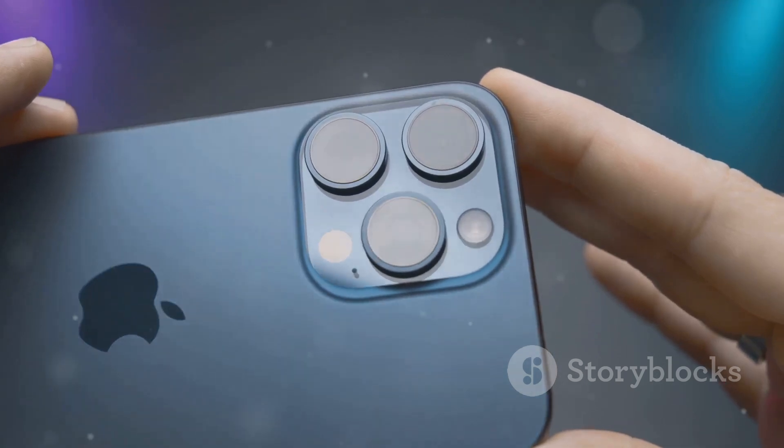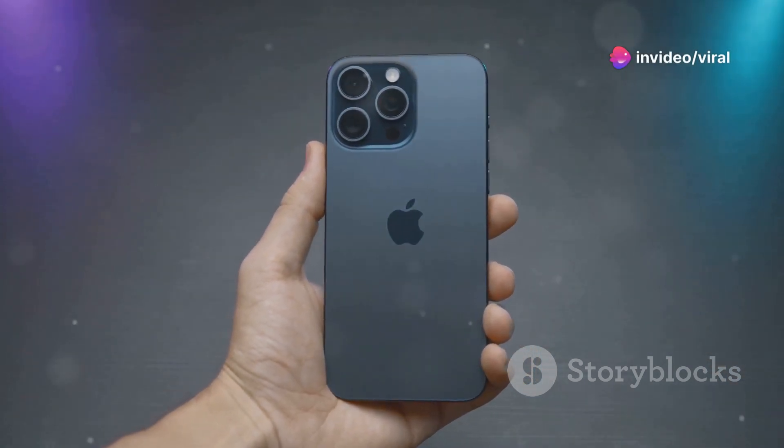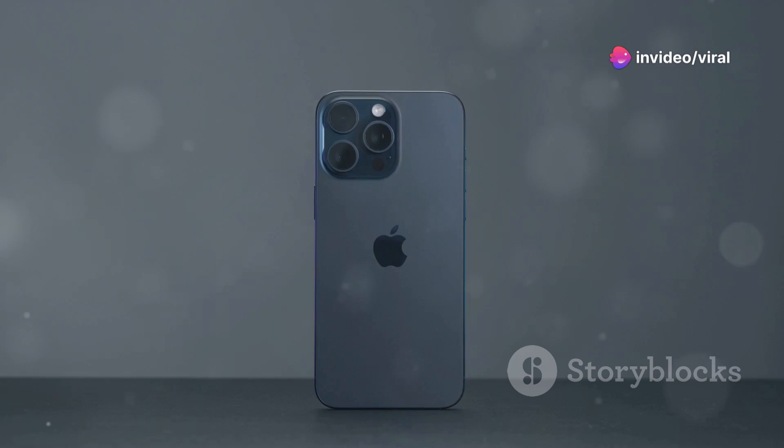On to the display. The iPhone 16 features a stunning 6.1-inch Super Retina XDR display. It's brighter, more color accurate, and just an absolute treat for your eyes. HDR support is, of course, included, making everything from your photos to your favorite shows look brilliant.